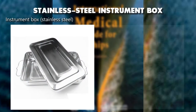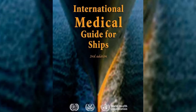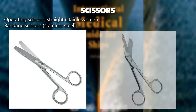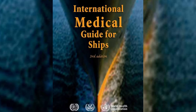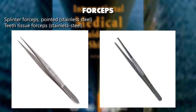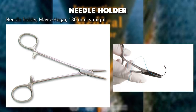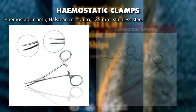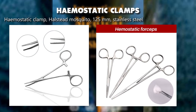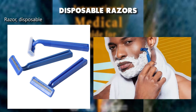Stainless steel instrument box. Operating scissors straight stainless steel, bandage scissors stainless steel. Forceps: splinter forceps pointed stainless steel, tissue forceps stainless steel. Needle holder Mayo-Hegar 180 millimeters straight. Hemostatic clamp — Halsted mosquito 125 millimeters stainless steel. Disposable razors.